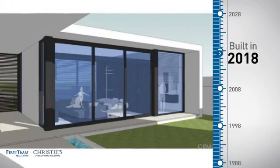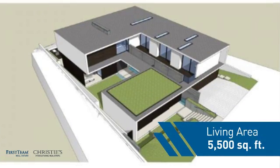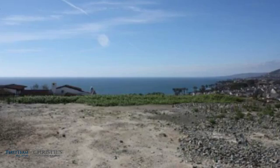This property was built in 2018 and features over 5,400 square feet of living space, giving you a spacious layout to play host or kick back and relax after a long day.